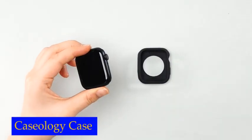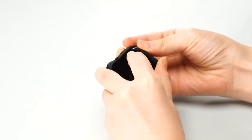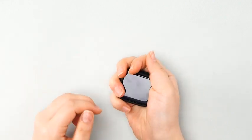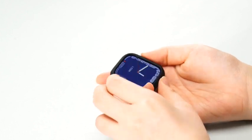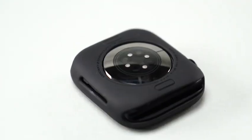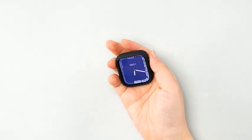Number 5: Caseology Nero Case. The Caseology Nero is packed with features that make it a must-have accessory for your Apple Watch. It has a raised front lip that protects your screen from scratches and cracks, full corner protection that guards against impacts from all sides, and precise cutouts that allow you to access all of your watch's features without removing the case. The tactile buttons on the Caseology Nero provide crisp feedback, making it easy to navigate your Apple Watch's interface. Its sleek and stylish design complements the look of your Apple Watch, giving it a touch of elegance and sophistication.